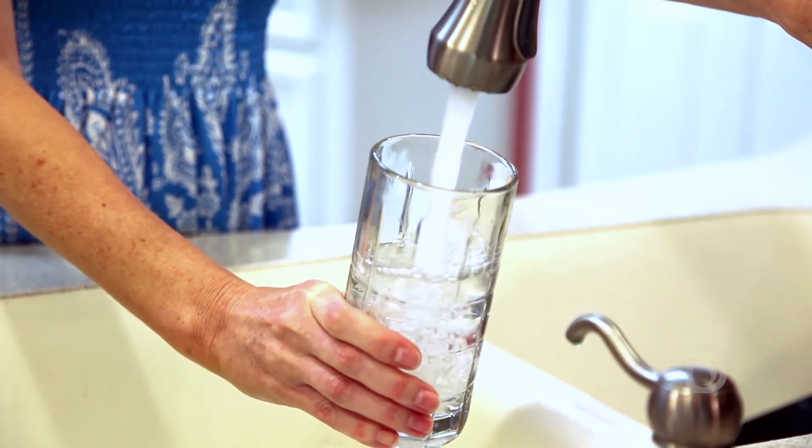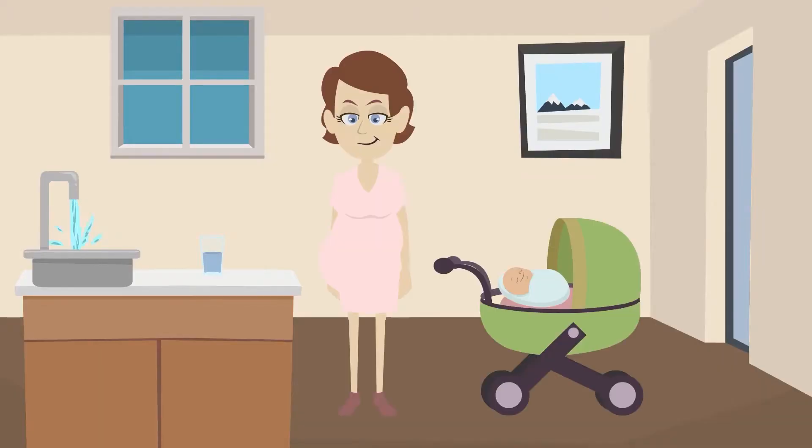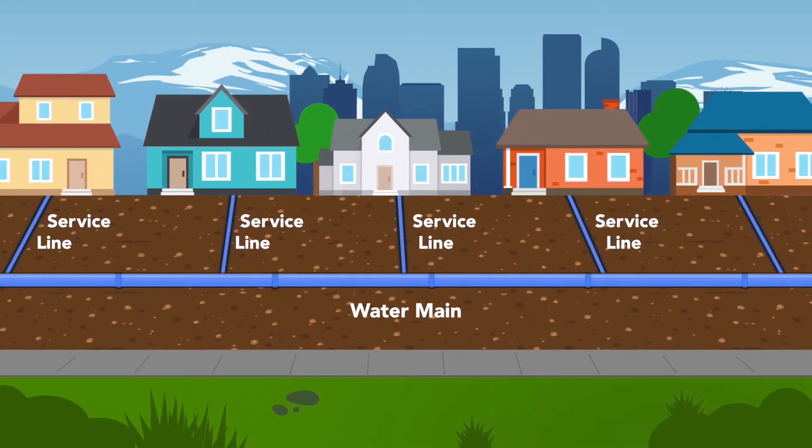This is important because lead in water can have significant health impacts, especially for pregnant women, infants, and young children. Service lines are the pipes that connect Denver Water's water mains in the street to homes and businesses.